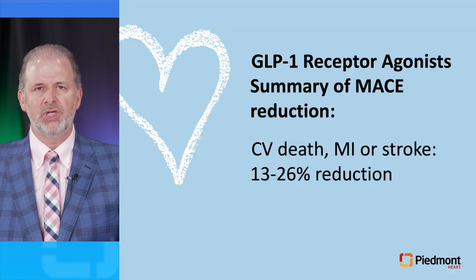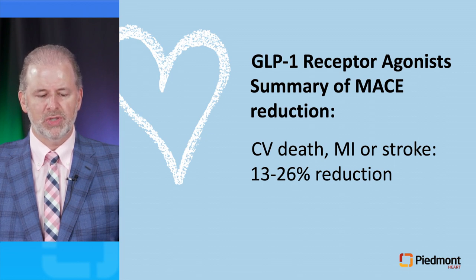In summary, GLP-1 receptor agonists result in a 13 to 26% reduction in cardiovascular death, MI, or stroke.